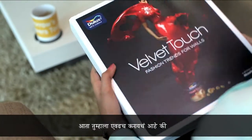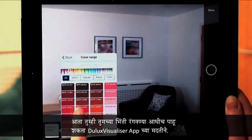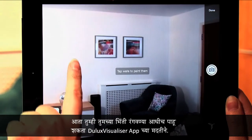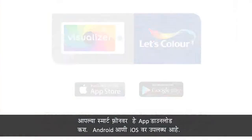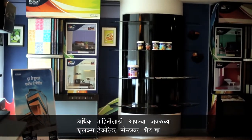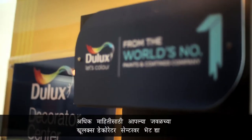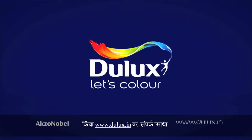All you need to do now is sit back and watch your walls set new fashion trends. You can also picture your walls before you paint them with the Dulux Visualizer app. Just download the app on your smartphone, available on Android and iOS. For more information, walk into your nearest Dulux Decorator Centre or log on to Dulux.in.